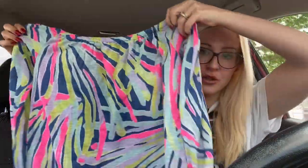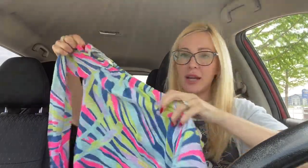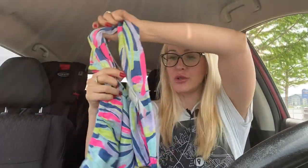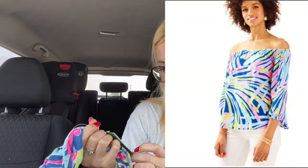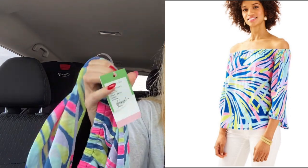The first thing is a new-with-tags Lilly Pulitzer top. It's an off-the-shoulder little top, really cute. It's called the Enna Knit Top in Sea Dreaming — you can see the little tag. Lilly Pulitzer, very pretty. That should do well — new with tags, can't complain about that.